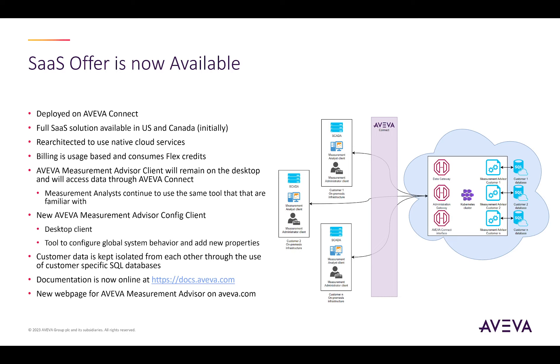Additionally, when the customer is enabling the Service4 folder, they can specify which region the solution should be deployed into. This enables us to meet our customer's data residency requirements. Initially, we are supporting deploying into a region in the U.S. or a region in Canada. As demand increases and we confirm data residency requirements for other countries, additional regions can be supported. It's important to note that the Aviva Measurement Advisor client that our customer's measurement analysts are familiar with remains on-premise. This should make the transition for the analysts straightforward as their day-to-day tool remains the same.